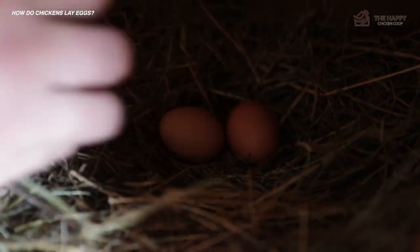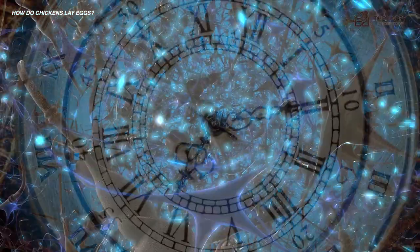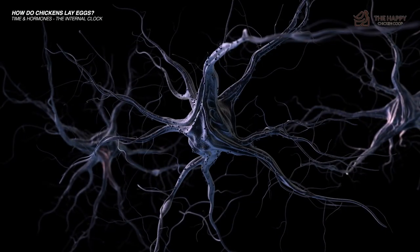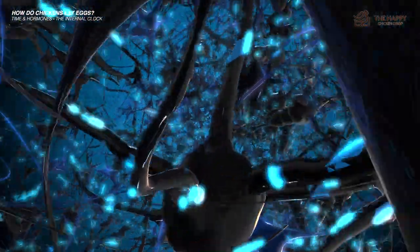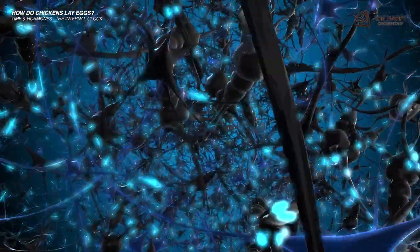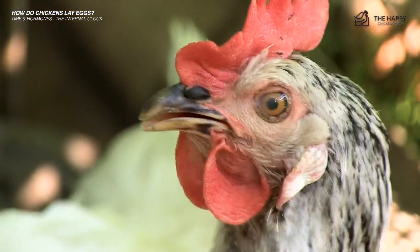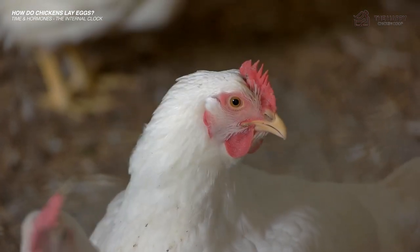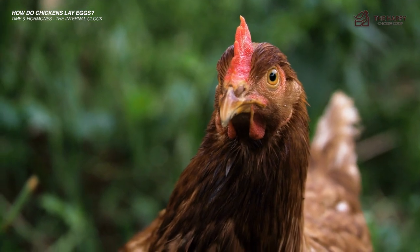Let's start off with time, hormones, and the internal clock of the chicken. Nearly all birds and mammals have a hormonal clock. When it activates varies by species, but when that point is reached, hormones start to flow through the body causing several changes to occur. In the pullet, you'll see her comb start to redden, her body will fill out a little bit, and her behavior may be erratic for a while. This is all triggered by the release of hormones, predominantly estrogen in pullets.